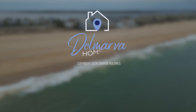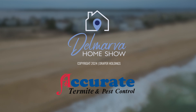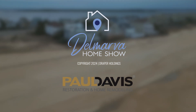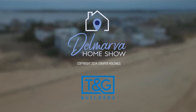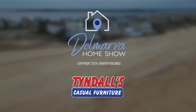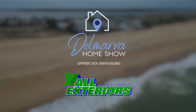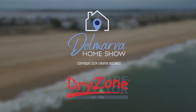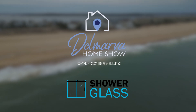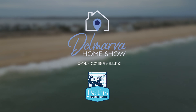Delmarva Home Show is sponsored by Delaware Hot Tub Company, Accurate Termite and Pest Control, Furniture and More, Paul Davis Restoration and Home Remodeling, T&G Builders, Advanced Climate Care, Tindall's Casual Furniture, Budget Movers, All Exteriors, Dry Zone, Delaware Elevator, Shower Glass, Floor Coverings International, and Baths by Spicer Brothers.